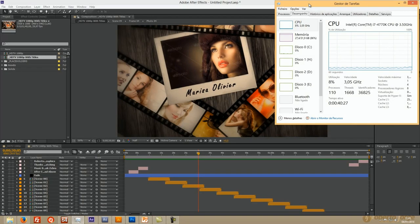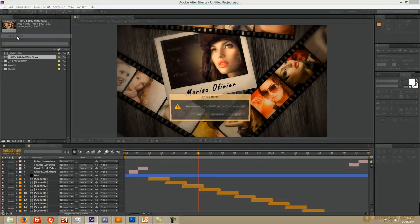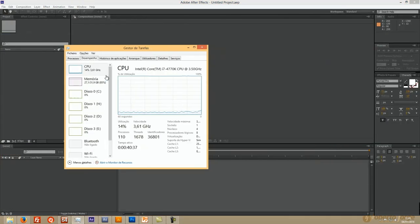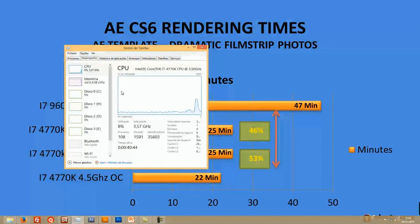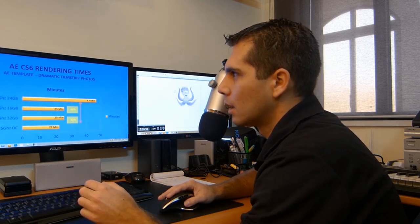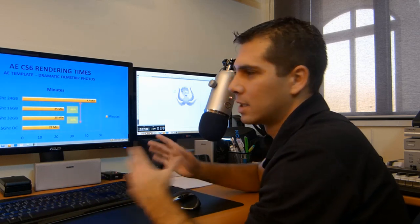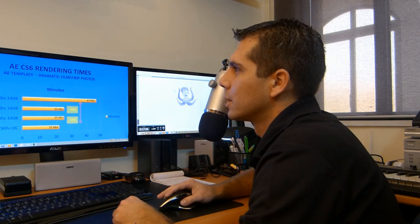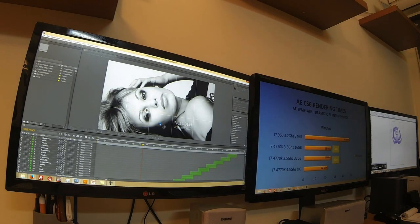Let me show you live. We are at 27 gigabytes of RAM usage. If I close this project and close After Effects — because it's cached — now it went from over 80 percent down to 14 gigabytes. That's the best example I can give about 32 gigabytes versus 16 gigabytes — it's a decision you'll have to consider based on your workflow.